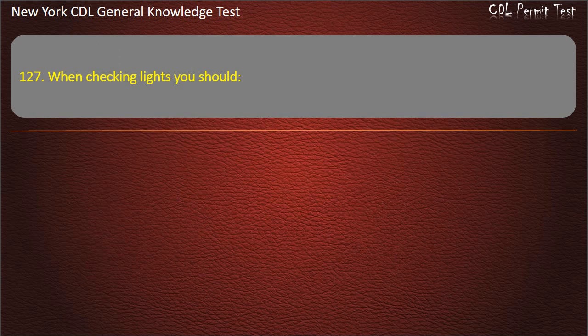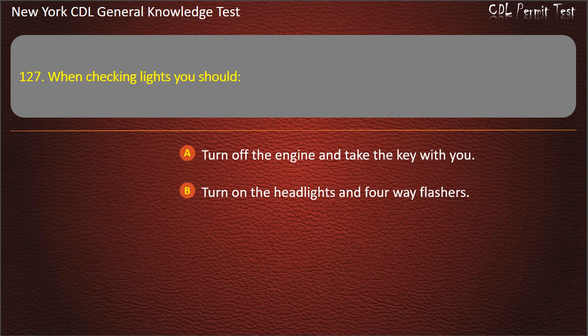Question 127. When checking lights, you should: Turn off the engine and take the key with you. Turn on the headlights and 4-way flashers. Both of these answers are correct. Answer: Both of these answers are correct.